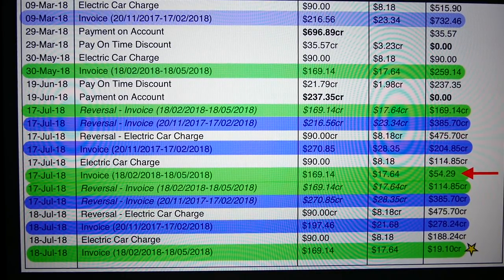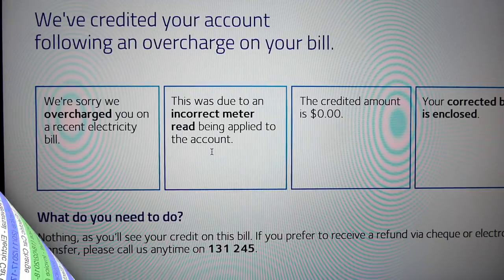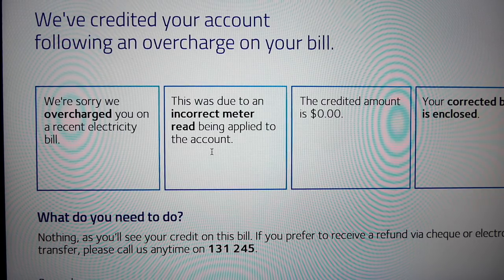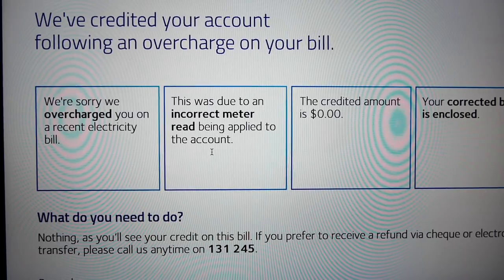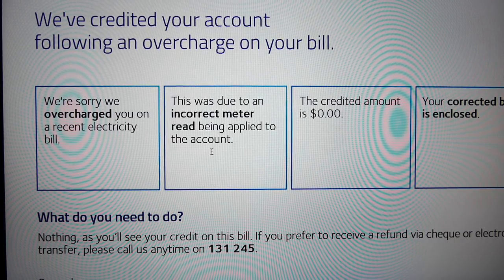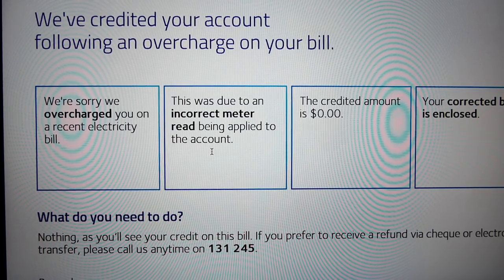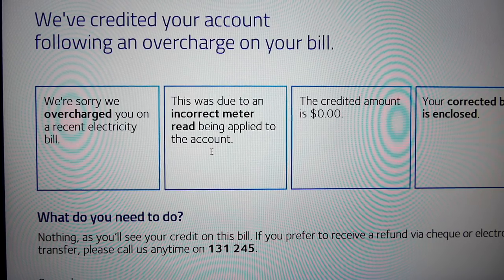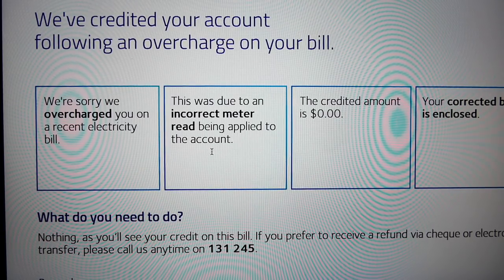This is the letter I received with the new bill: 'Dear Tom, we've credited your account following an overcharge on your bill. We're sorry we overcharged you on a recent electricity bill. This was due to an incorrect meter read being applied to the account.' So they read my meter wrong. If I hadn't been conscientious about checking my account, I would have just blindly paid the overcharged amount. I wonder how many other Australians are being overcharged and the power companies are getting away with it.